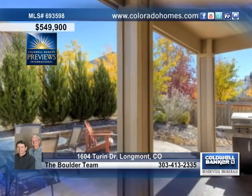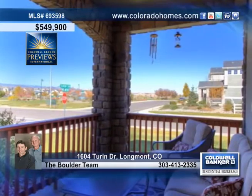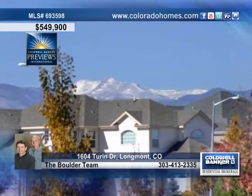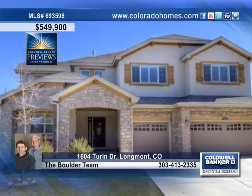Outside, you can enjoy a covered patio, a fire pit for chilly evenings, an in-ground trampoline, and great views of Long's Peak. Contact the Boulder team for your chance to make this dream home your reality.